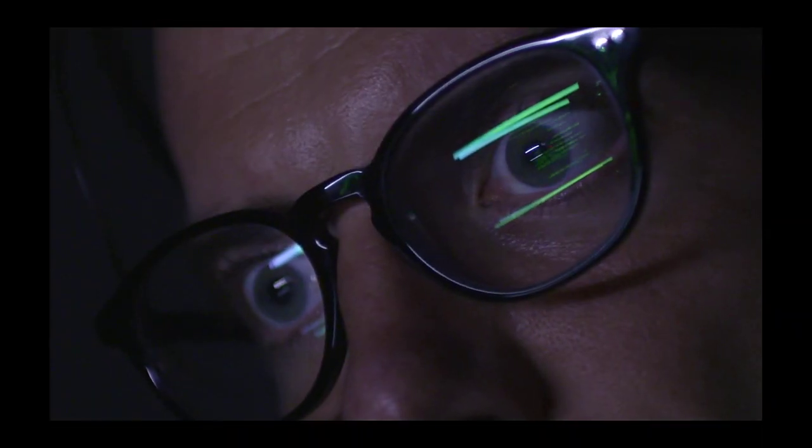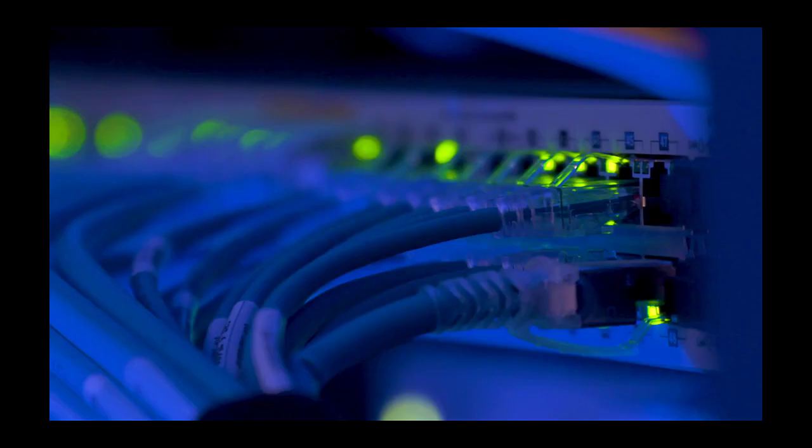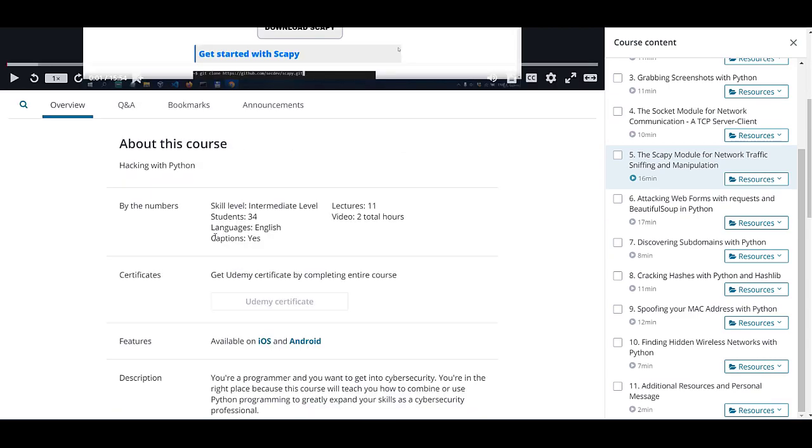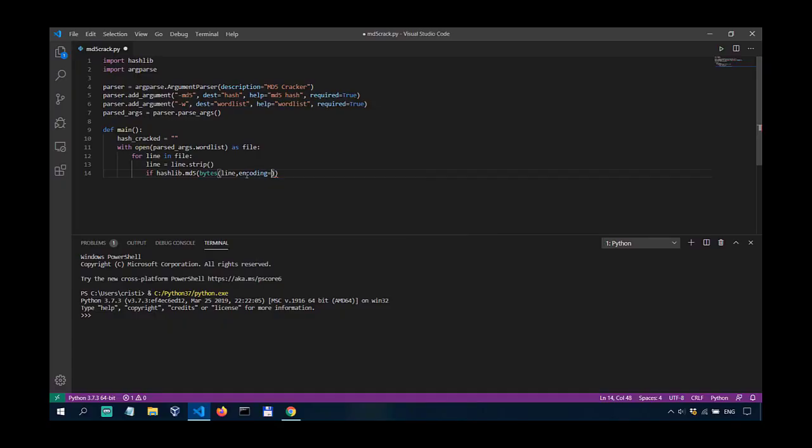If you want to gain an edge over other cybersecurity professionals, take my Python for Pentesters course and learn how to leverage the power of Python in penetration testing and cybersecurity. Link in the description.